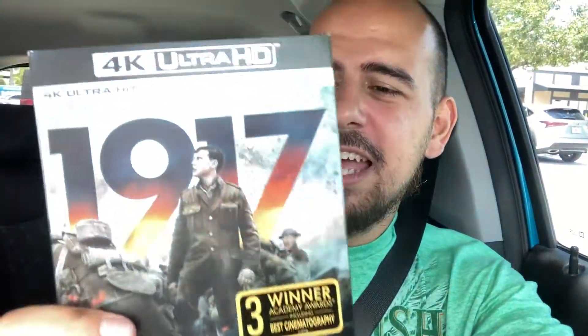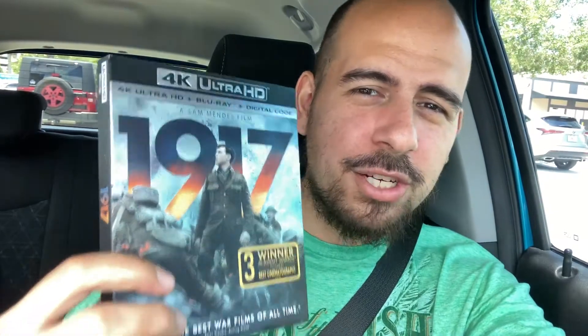So with the steelbook included, can't go wrong. 1917 — I've been dying to watch this one. We were huge fans of Dunkirk, and I know this has nothing to do with Dunkirk, but that style of filmmaking I really appreciate. When directors go out of their way to give us a story we've already heard of but in a different way — it's supposed to feel like a one-shot, done all in one take. I'm very interested in seeing that.